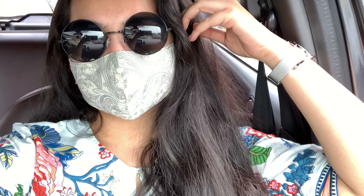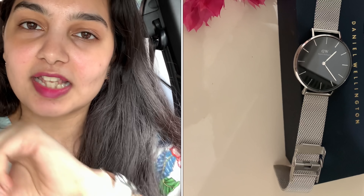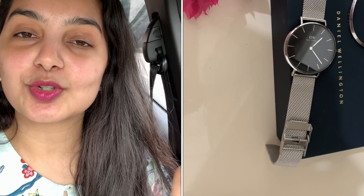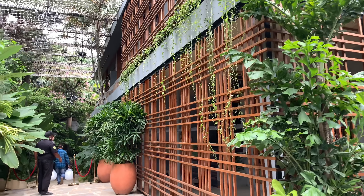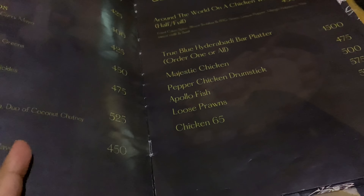We're going to Sunshine. I quickly wanted to tell you guys about my OOTD. I'm wearing this beautiful floral dress, and I'm also going to insert a few pictures or a video here to show you the entire outfit. My most favorite accessory is my Daniel Wellington watch — it's just beautiful, it goes well with every outfit I wear, along with the classic silver bracelet. I'm going to leave the links to the watch and the bracelet in the description box below. If you're looking for a good watch, I would definitely suggest this one. If you're planning to buy, you can use my code NISHITHA to get 15% off on your orders at DanielWellington.com.